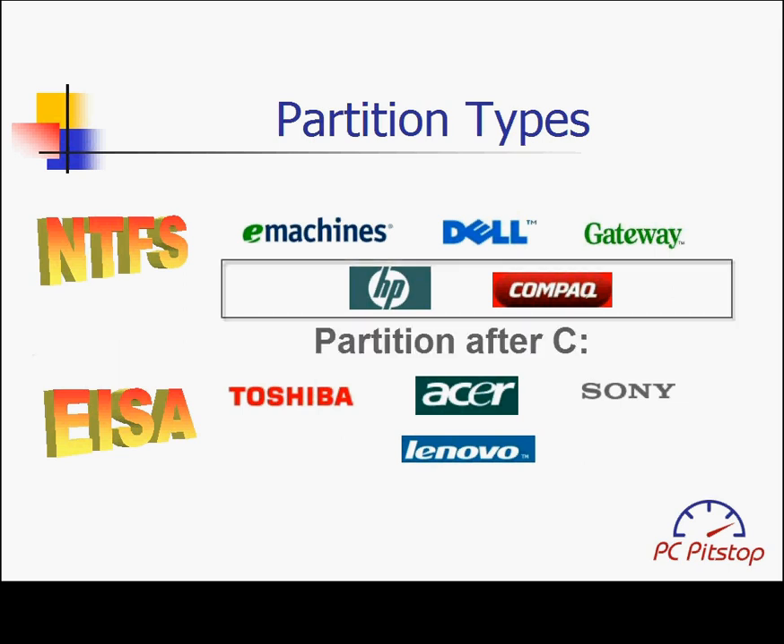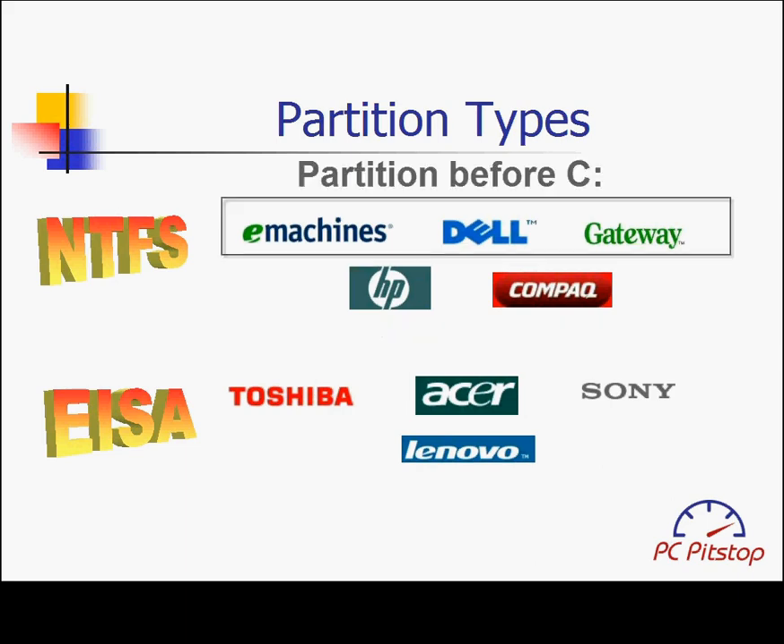In addition to the type of partition, the location of the partition is equally as important. If the partition is at the back of the C partition, Vista has a new feature which allows free space to be easily moved from one partition to the other. We have confirmed through our testing that Compaq and HP computers can be recovered through a standard backup using Vista's partition utility. Gateway, e-machine, and Dell store their partition in the front of the C partition, allowing standard backup but only through using Acronis Disk Director can the space be easily recovered.